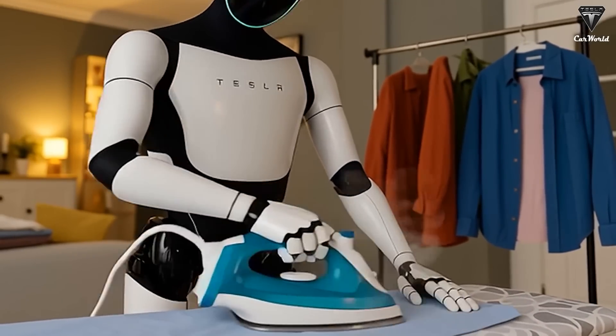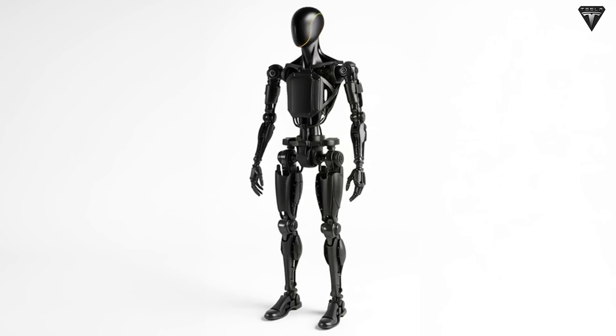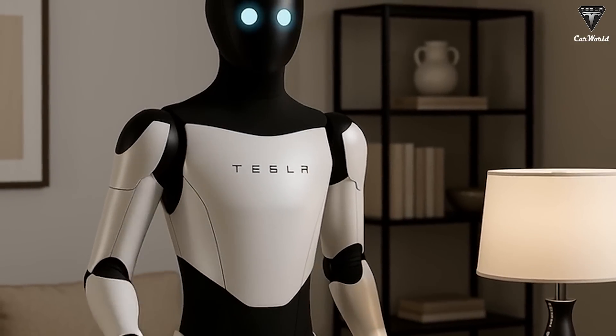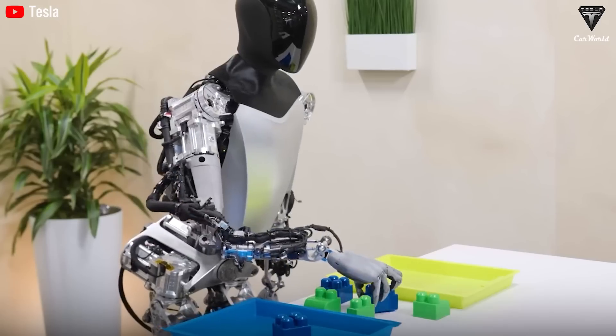For Optimus, it all starts with simple tasks: taking out the trash, pulling the curtains, stirring a pot, or using a vacuum cleaner. Just like a person, Optimus can learn new skills, actions, and tasks, provided it is shown how to do them. The process is truly remarkable.